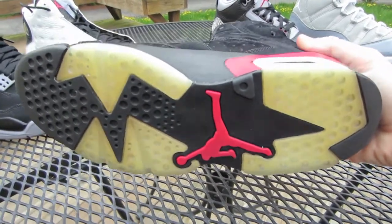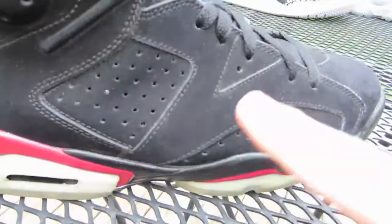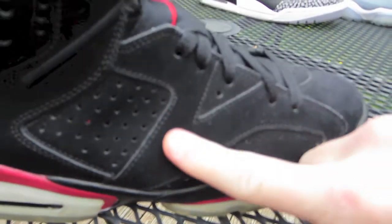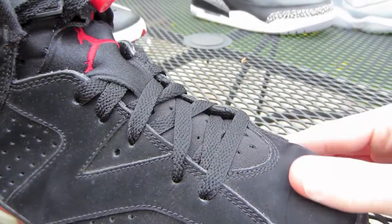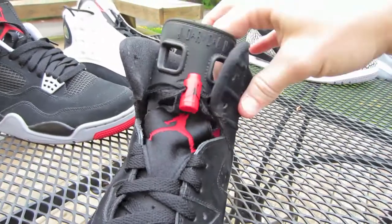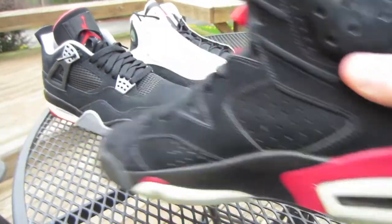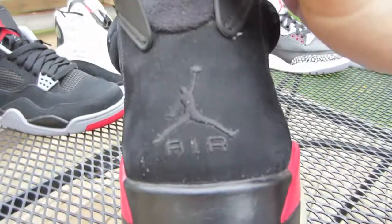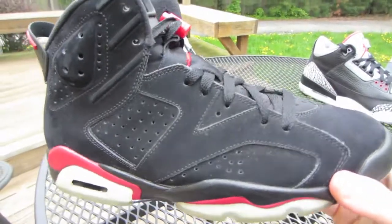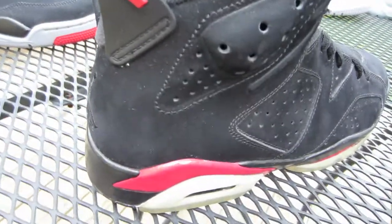I know that looks pretty yellow but trust me they're not that bad. The material on these — the suede nubuck — I didn't realize how nice it was until I actually got them in hand, really really nice. Like I said, I hope you guys weren't expecting much. I just wanted to show more in-depth quality so those of you looking into shoes could actually see what they look like. Definitely sick — varsity red Sixes back from 2009.